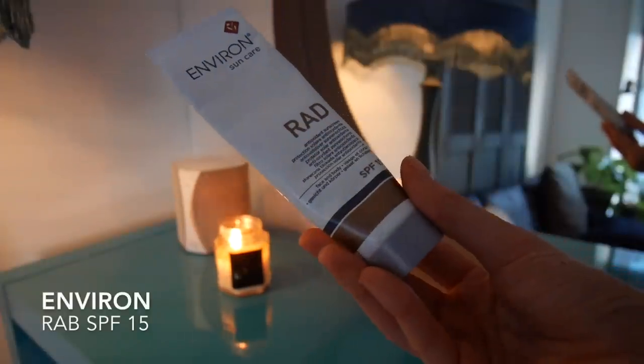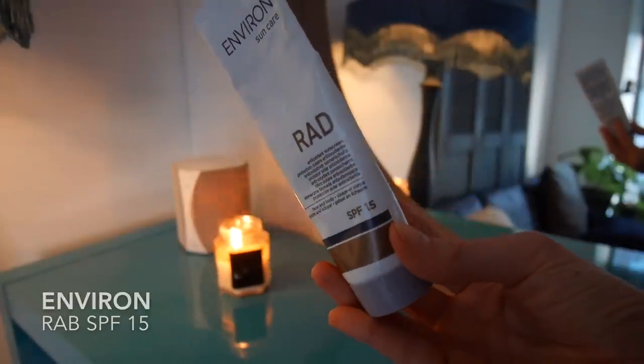The last step is sunscreen because even if it's winter, even if you live in the UK like I do and there's no sun whatsoever, you still have to protect yourself from UV rays and sun damage. I've applied my Environ RAD sunscreen — it's my favourite because it never breaks me out. It's SPF 15 and that's just enough for this time of year.